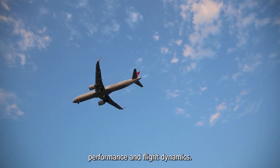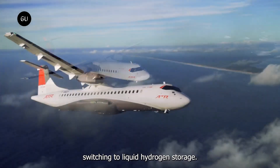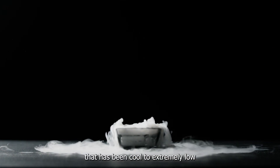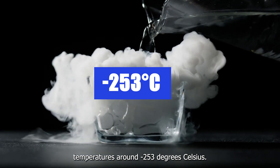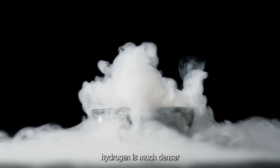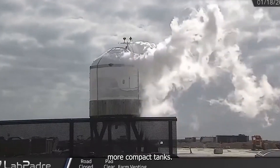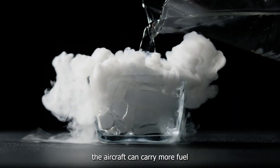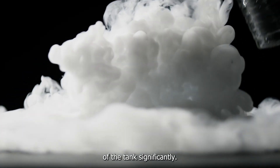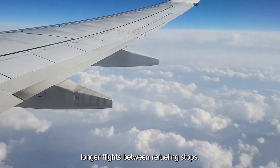However, there's an exciting development on the horizon: switching to liquid hydrogen storage. Liquid hydrogen is hydrogen that has been cooled to extremely low temperatures — around negative 253 degrees Celsius — turning it into a liquid. This form of hydrogen is much denser than its gaseous counterpart, allowing it to be stored in smaller, more compact tanks. By using liquid hydrogen, the aircraft can carry more fuel without needing to increase the size of the tank significantly. This change could greatly enhance the plane's range, enabling longer flights between refueling stops.